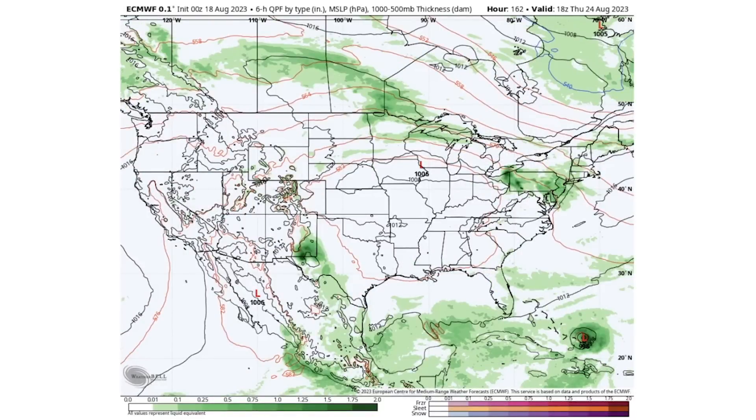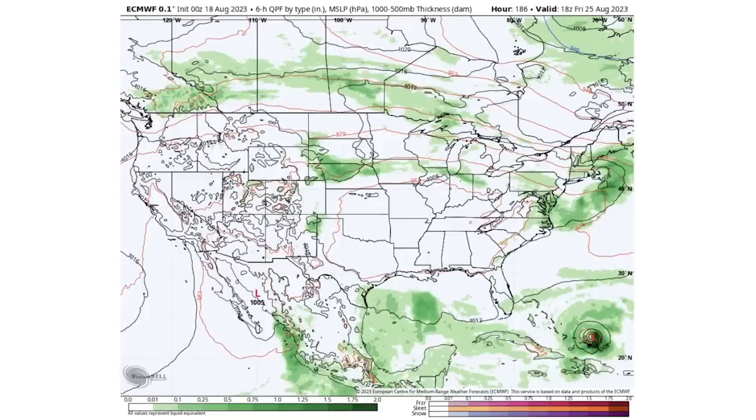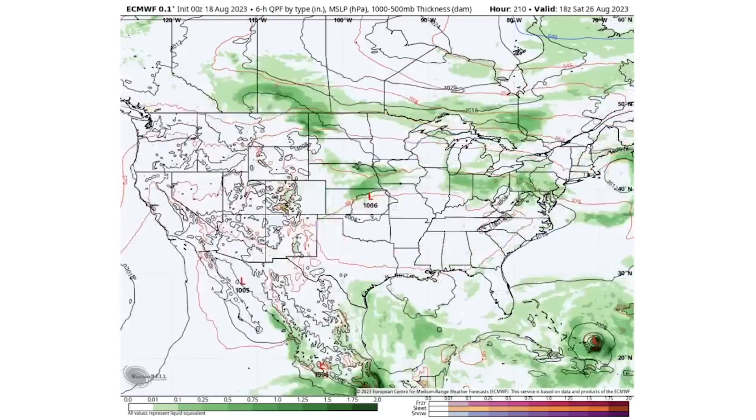By Thursday the 24th, we see a lot of thunderstorm activity for the northern parts of both the central and eastern states, as well as ongoing activity in New Mexico and Texas related to that tropical system. By Friday, that system is dying down, but another tropical system is approaching the Bahamas looking pretty intense, with thunderstorm activity around the mid-Atlantic, Northeast, northern plains, upper Midwest, and Great Lakes.